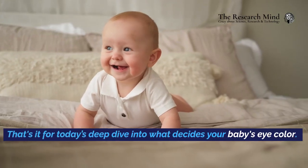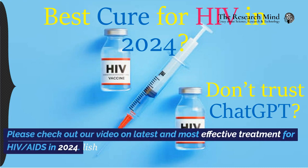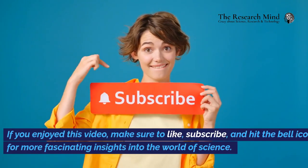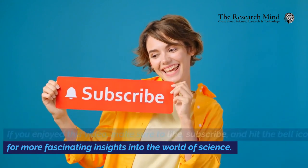That's it for today's deep dive into what decides your baby's eye color. Please check out our video on the latest and most effective treatment for HIV-AIDS in 2024. If you enjoyed this video, make sure to like, subscribe, and hit the bell icon for more fascinating insights into the world of science.